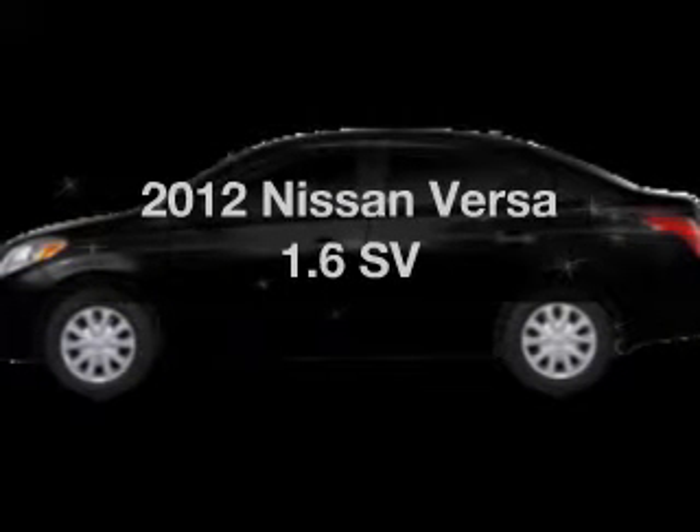Presenting the 2012 Nissan Versa. Travel the roads in style and comfort in this great vehicle.